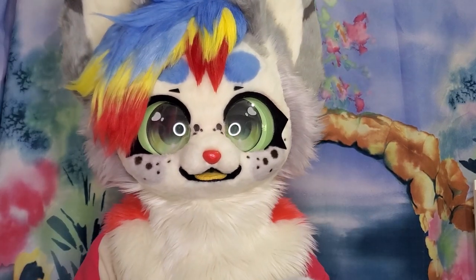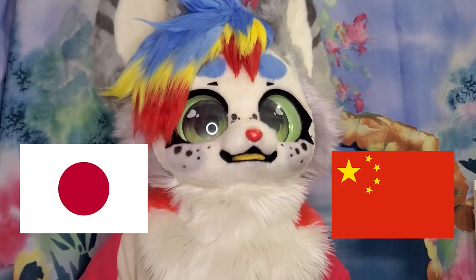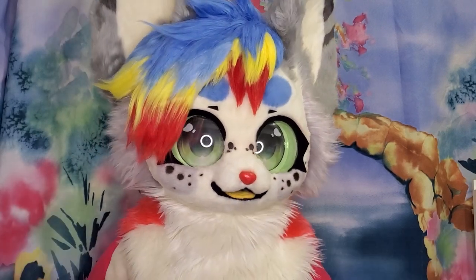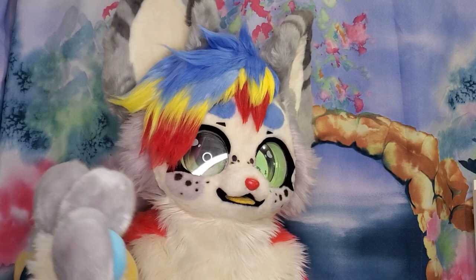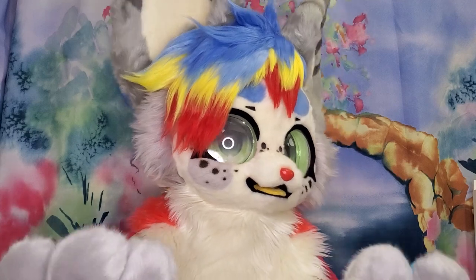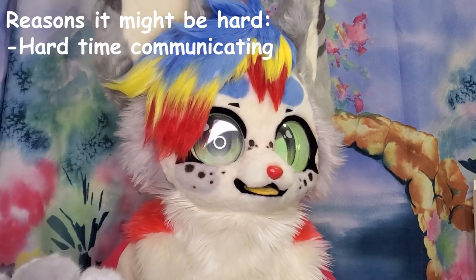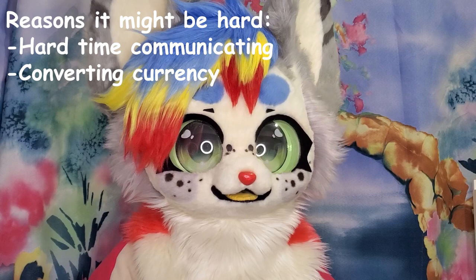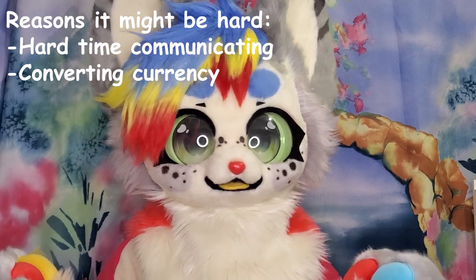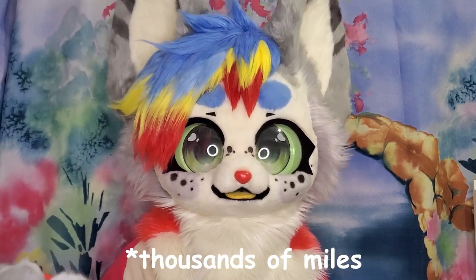Reason number one: most kimono suit makers are across seas, usually in Japan or China. This makes transactions and communication rather difficult — sometimes they won't even speak English. Number two: even if you find a maker that speaks English, sometimes they won't work with you internationally. They have a hard time communicating and translating. The currency conversion and shipping can be insanely pricey. Everything will be much harder when you're thousands of miles away from your maker.